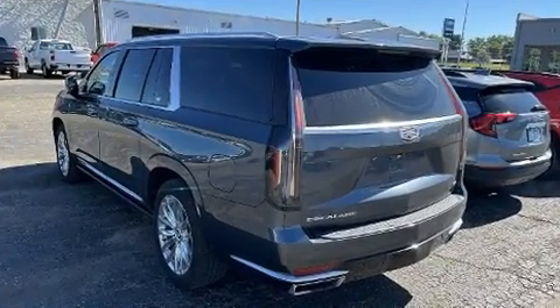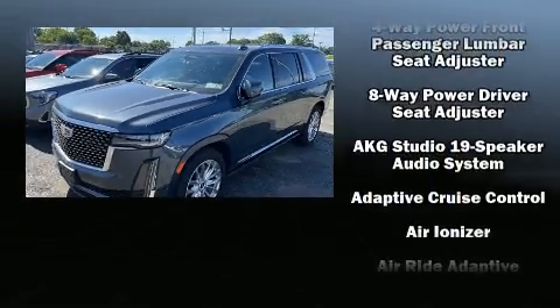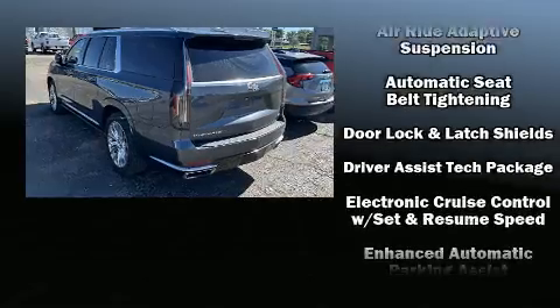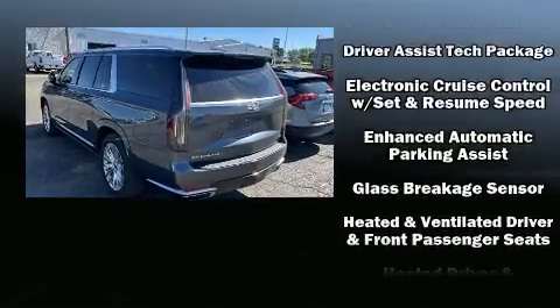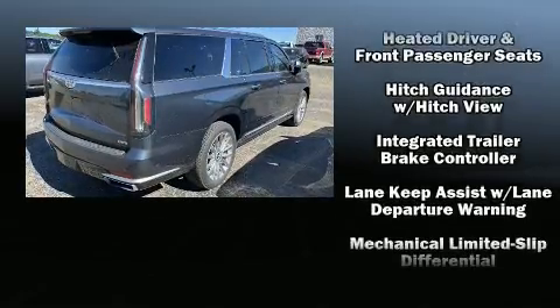Everything is where it ought to be, from the dashboard controls to the door locks and window controls. The unique heads-up display projects vehicle information onto the windshield, including speed, gear selection, and engine speed. Drivers benefit by not having to take their eyes off the road.